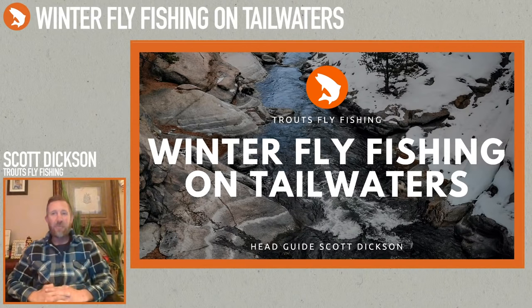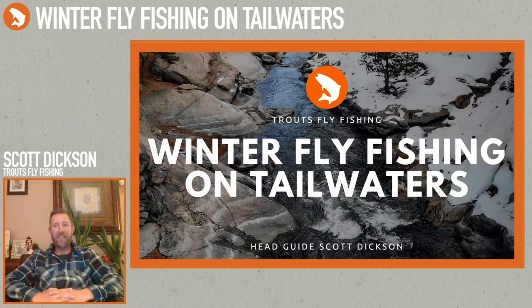Greetings everybody. Scott Dixon with Trout's Fly Fishing. Today I'm doing a presentation on winter fishing on tailwaters. We're going to be talking about a lot of the different tailwaters throughout the state, techniques for fishing them, gear to use, what tailwaters are, and fly selections and a whole bunch of stuff. Thanks for tuning in and joining me tonight.